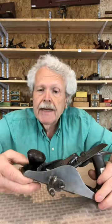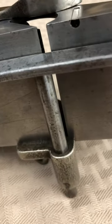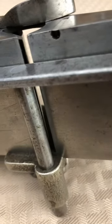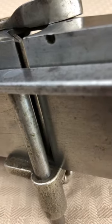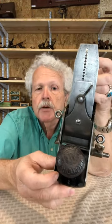These planes are kind of susceptible to having hairline cracks, particularly around the mouth. I don't see any on this one — it looks like a pretty clean example.